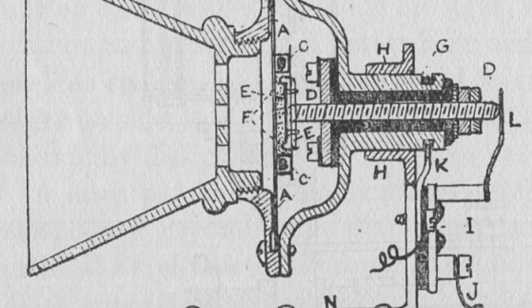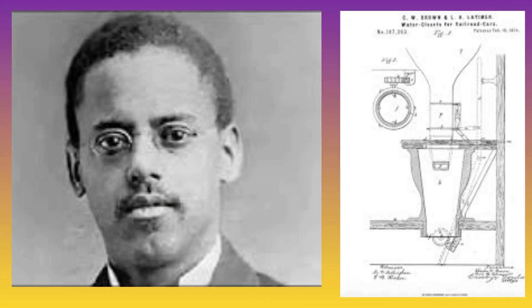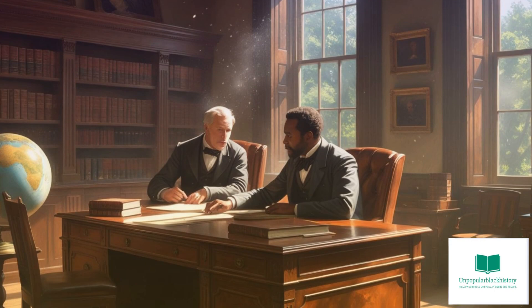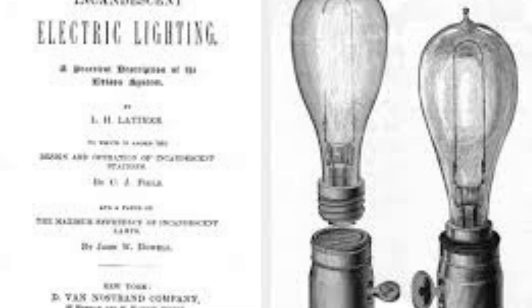He was recognized for his talent drafting patents and was promoted to head draftsman, where in 1874 he co-invented and patented an improved bathroom for railroad trains with Charles Brown, called the Water Closet for Railroad Cars. He moved to Connecticut in 1879, and by 1880 he was hired to work as an assistant manager and draftsman for the U.S. Electric Lighting Company, which was owned by Hiram Maxim, a rival of Thomas Edison.